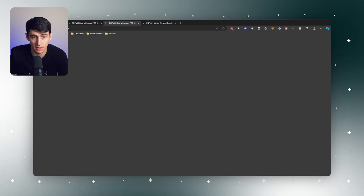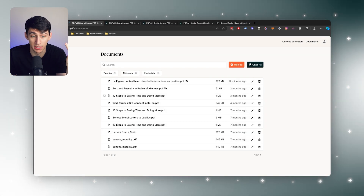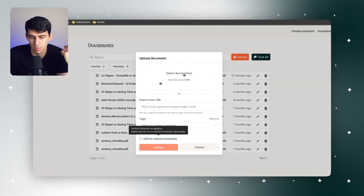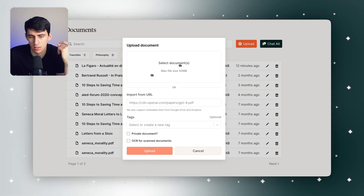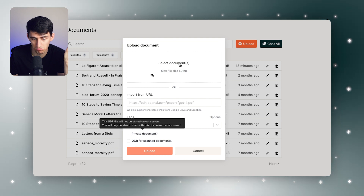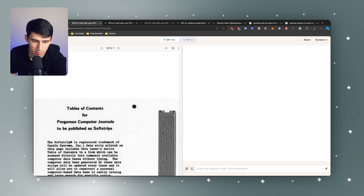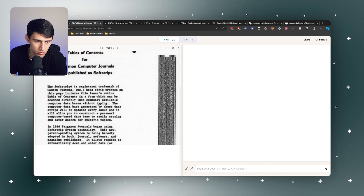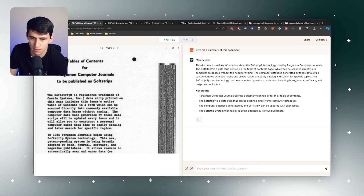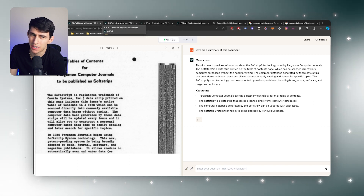Some other great things that exist are OCR support. I love a good PDF with selectable text, but there are instances where it won't be possible because they're scanned documents. For example, I have a scanned image of a book — let's upload this with the OCR for scanned documents. It's going to take this and make it possible to read. It figured it out — the document provides information about soft strip technology. Acrobat, you don't know how to do that.